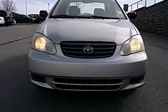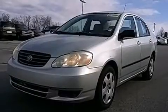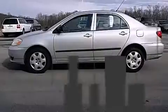Here's a great deal on a 2003 Toyota Corolla. This four-door, five-passenger sedan provides exceptional value. It features a front-wheel drive platform and an automatic transmission.